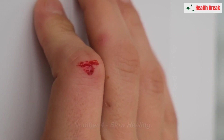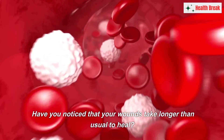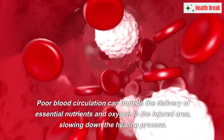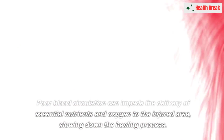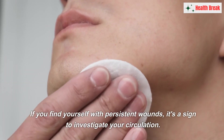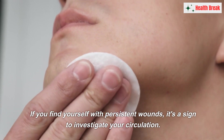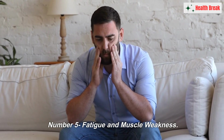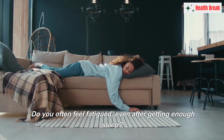Number four: slow healing. Have you noticed that your wounds take longer than usual to heal? Poor blood circulation can impede the delivery of essential nutrients and oxygen to the injured area, slowing down the healing process. If you find yourself with persistent wounds, it's a sign to investigate your circulation.